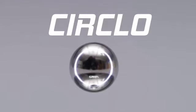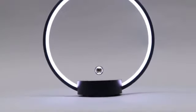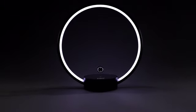Meet Cierclo — blending creativity and function for the most creative table lamp you've ever seen. Cierclo is a simple but beautiful table lamp that will always catch your eye.